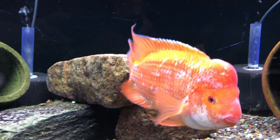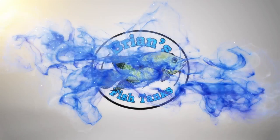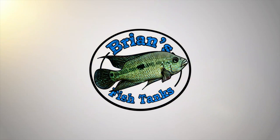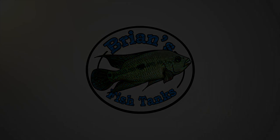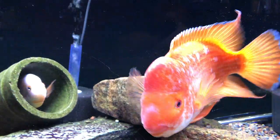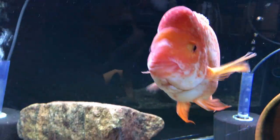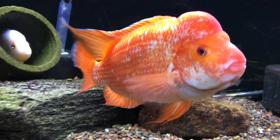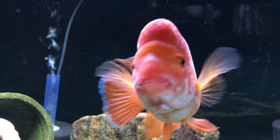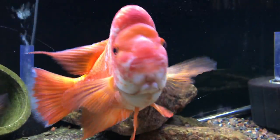Hey YouTube, time to do a fishroom update for April 2017. It's Brian here coming at you with a video, just getting it in before the end of the month of April. Been a busy month so I haven't had a chance to do much, but we'll get this one in here. Just starting down in the basement today, full fishroom update.